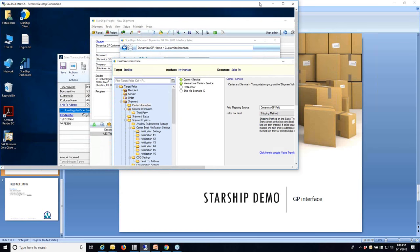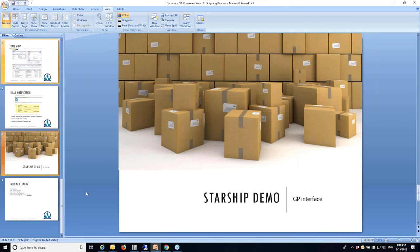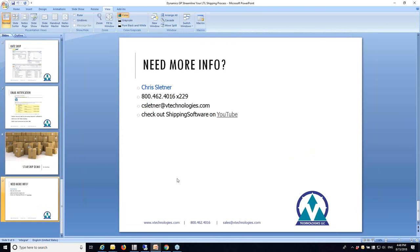It doesn't look like we have any additional questions coming in. Feel free to give me a call or email — Chris Lettner, extension 229, csletner@vtechnologies.com. If you're on GP, chances are we've talked at some point, so feel free to drop me a line with any questions on LTL or if you're interested in learning more about how we can help. Thanks to everyone for your time and attention today.